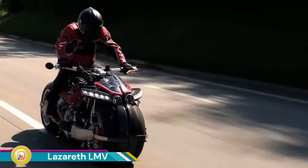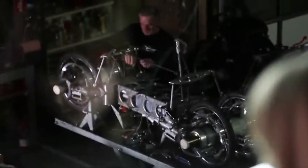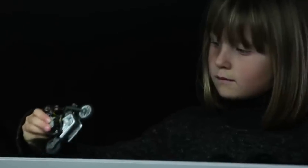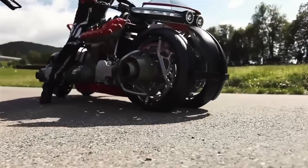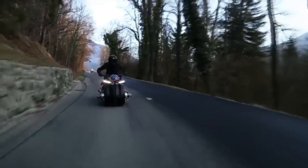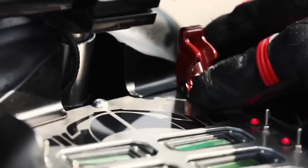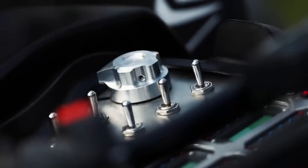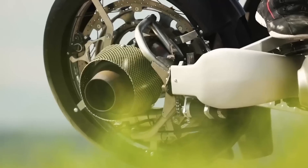The Lazareth LMV, or Lazareth Moto Volante, is a groundbreaking hybrid vehicle that combines the capabilities of a high-performance motorcycle with the futuristic ability to fly. Created by French engineer Ludovic Lazareth, the LMV is designed to operate as a standard motorcycle on the road, but at the push of a button, it transforms into a flying vehicle. The key to its airborne functionality lies in its four retractable jet turbines mounted on the wheels, which generate enough thrust to lift the vehicle off the ground, allowing it to hover and fly short distances.